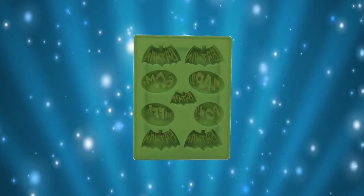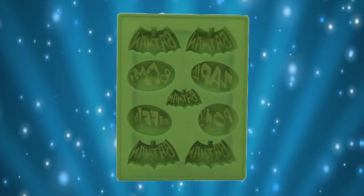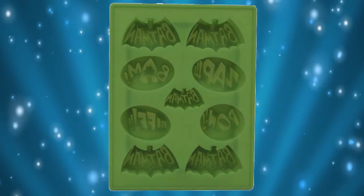You don't have to fill this green silicon tray with water. You can put gelatin in the mold or, if you're in the mood, make your own Batman chocolates for those times when you need a quick burst of energy. For 15 bucks, you can't go wrong with Batman.